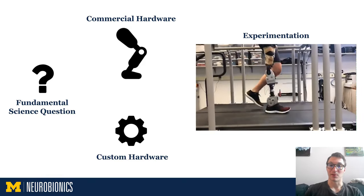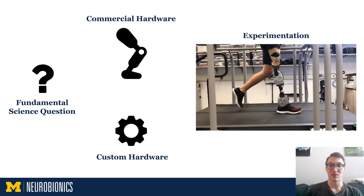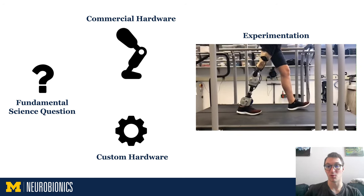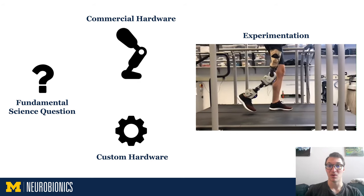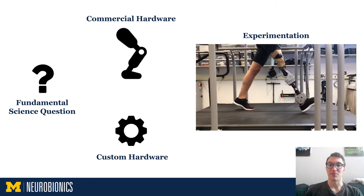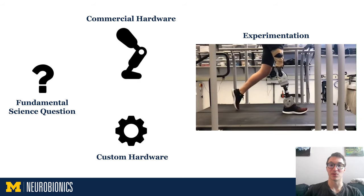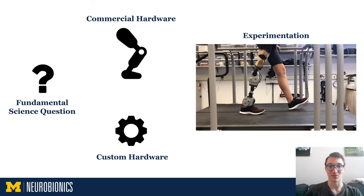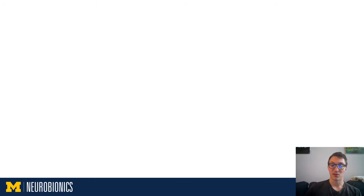Lastly, we conduct experiments that answer the research question that we started with. In the end, we have more literature and more capable robots available to us when answering future research questions. This process builds on itself and is most efficient when the hardware is of high quality and capable of exploring several research questions.